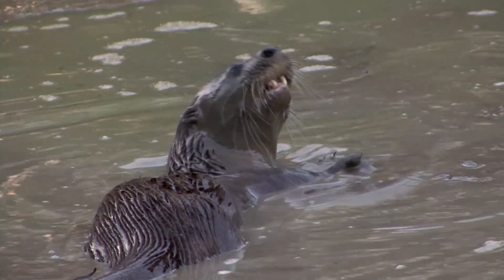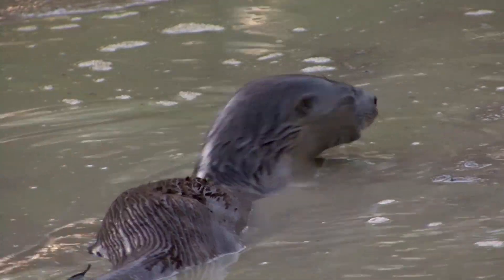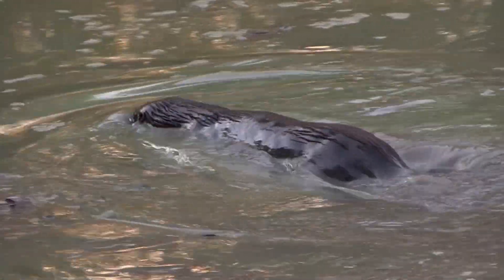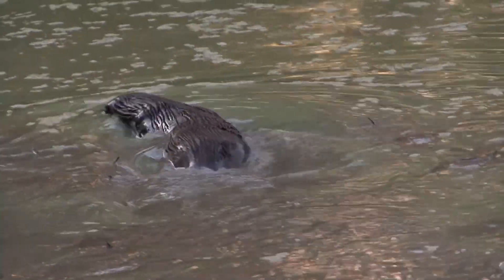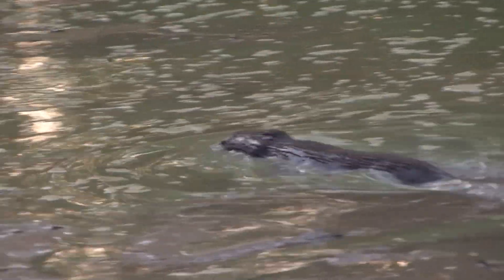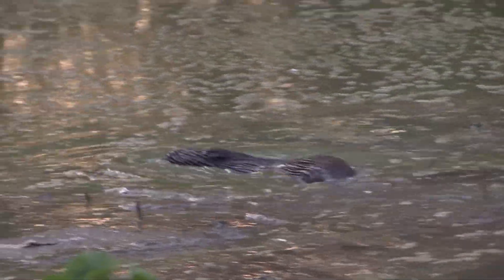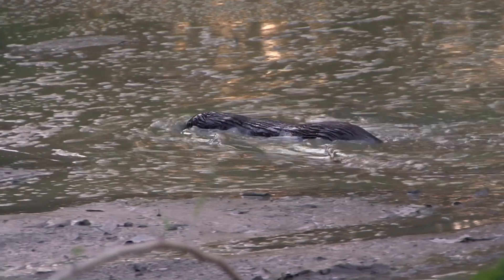Neotropical river otters make shelters and dens in cavities along the river banks. Scat on rocks and tracks in the mud may be the only signs of river otters. They are shy and are very well aware that humans are the enemy.